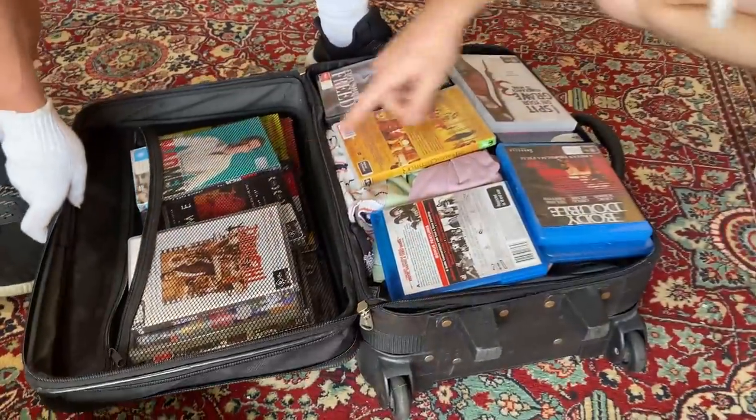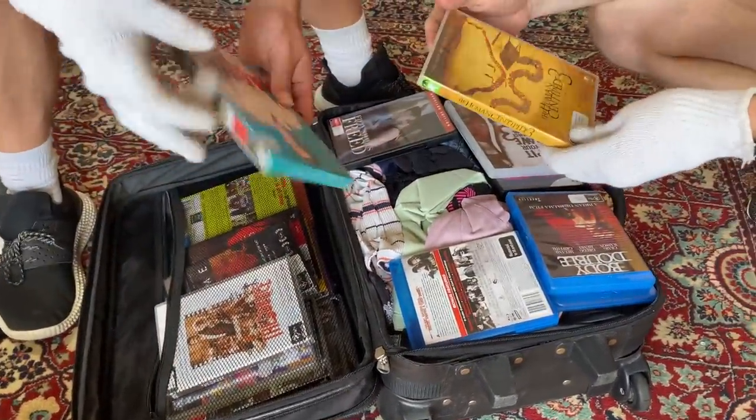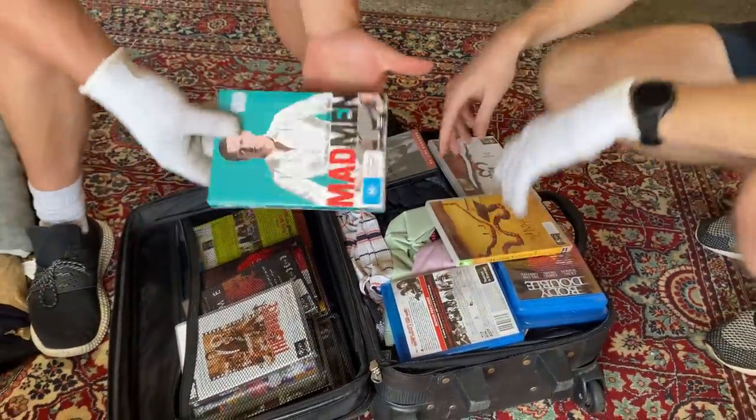Some DVDs — TV series. Madman. It's sealed as well. Anything sealed is going to be a big win.